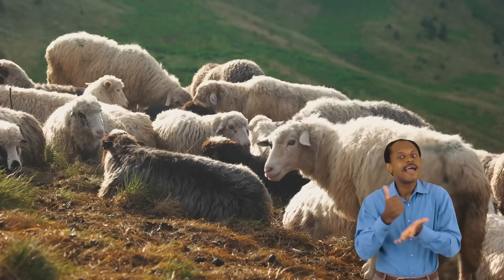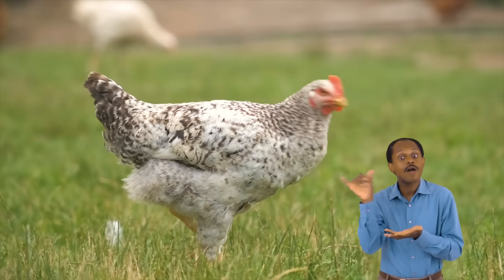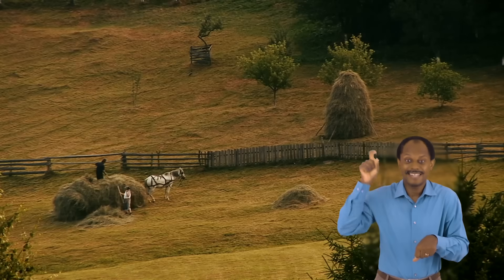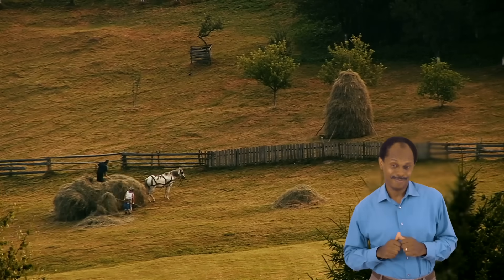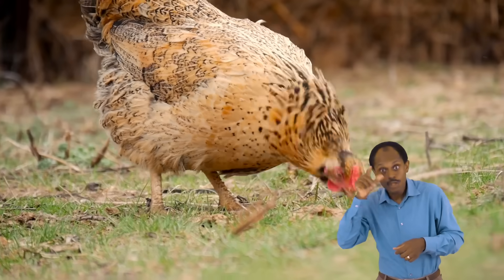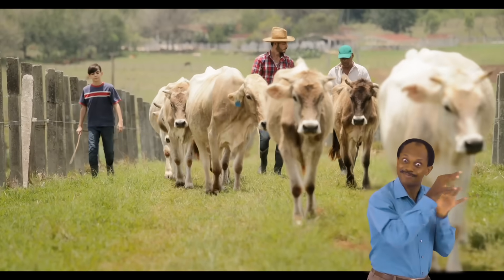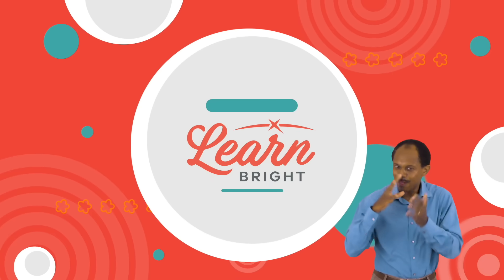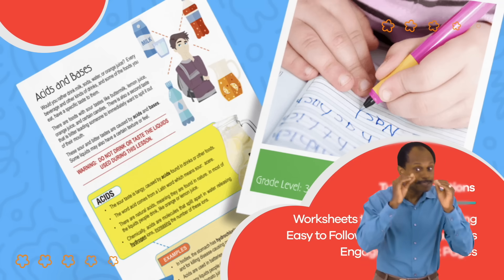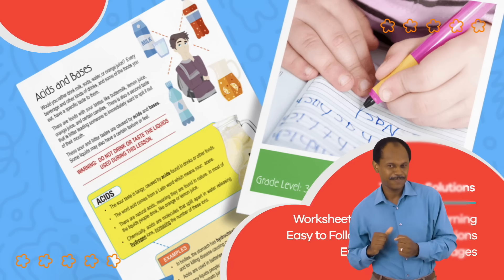Farm animals are pretty special. We need farm animals to help give us food and other important things like wool. A lot of the work done on farms could not be done without the help of farm animals. So the next time you see a cow, horse, or chicken, you can remember all of the cool facts you have learned and share them with your friends. Hope you had fun learning with us! Visit us at learnbright.org for thousands of free resources and turnkey solutions for teachers and homeschoolers.